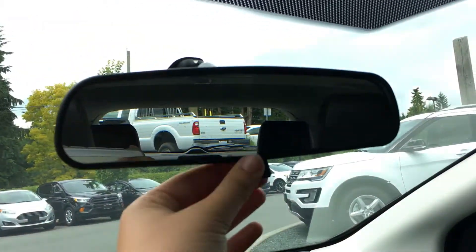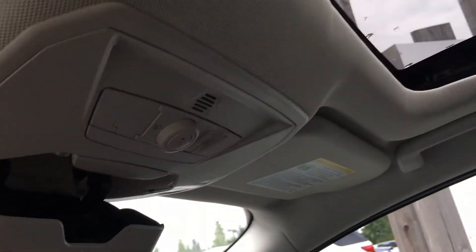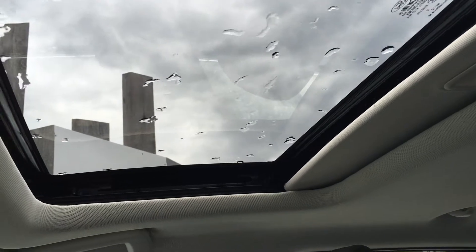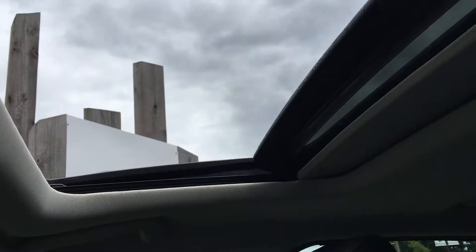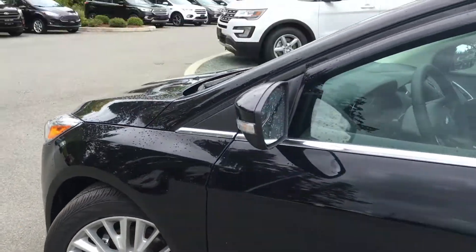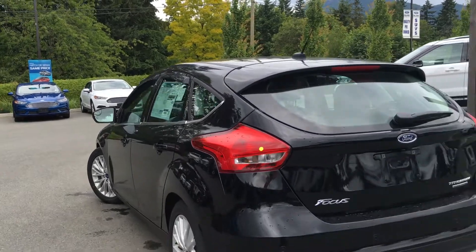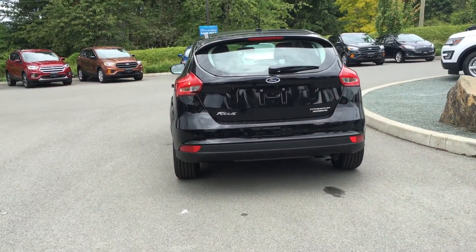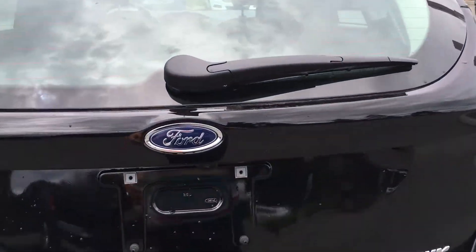Overhead you have a rear view mirror that dims with a lever, overhead lights, ambient lighting controls, a sunglass holder, as well as the controls for the tilt and slide sunroof. 17-inch wheels, color-keyed side-view mirrors and door handles with intelligent access and keyless entry keypad, window shades, rear spoiler and windshield wiper, backup camera reverse sensing system, single exhaust, and you can open up the trunk from here.